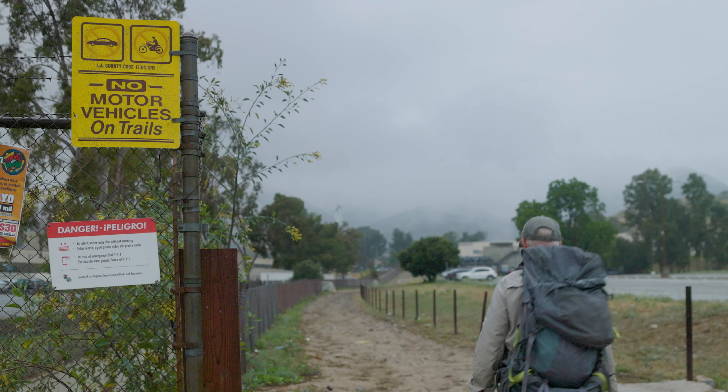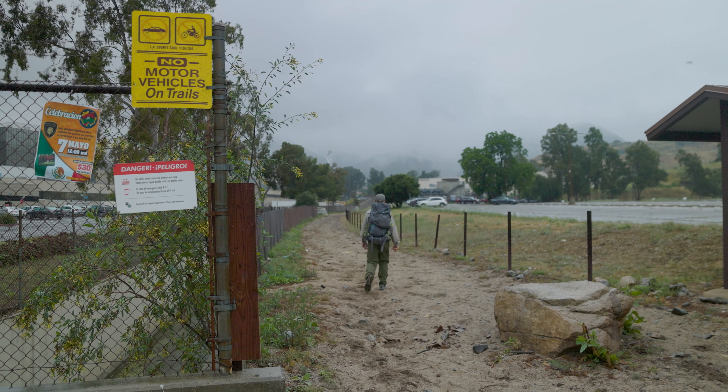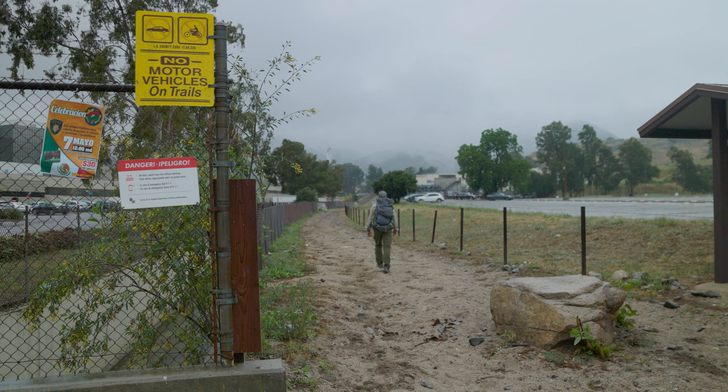Our hike begins at this trailhead off Olive View Drive in Silmar. Directions to it are in the description. Now I have to admit it's a dreary start, especially on a dreary day, but trust me, it gets much better. And this is a popular trail for equestrians, so watch your step.